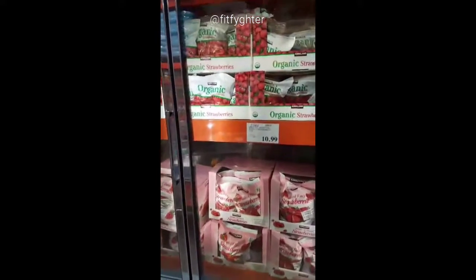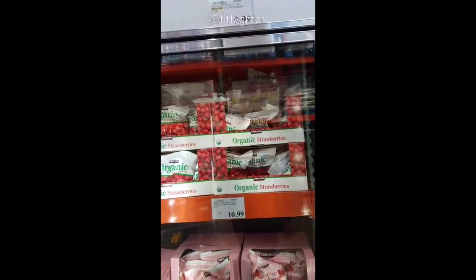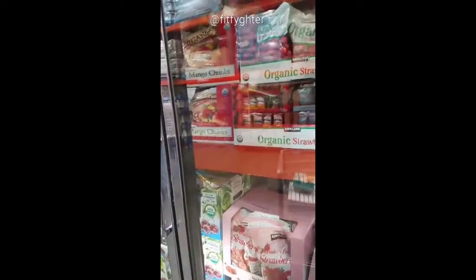I don't actually need any frozen fruits this week, but I just wanted to showcase the huge bags that you can get and store to get your smoothie game right. You get really good deals and prices, and there are organic options available.